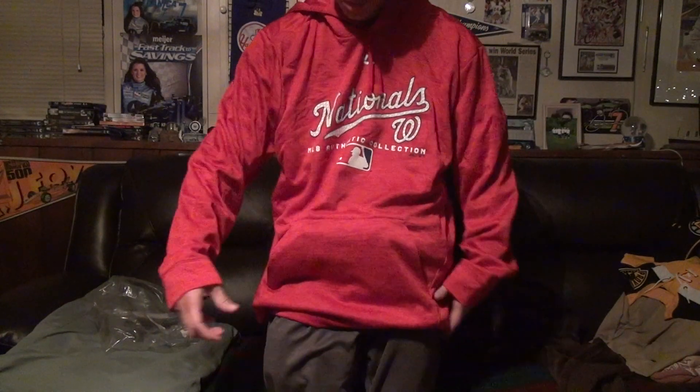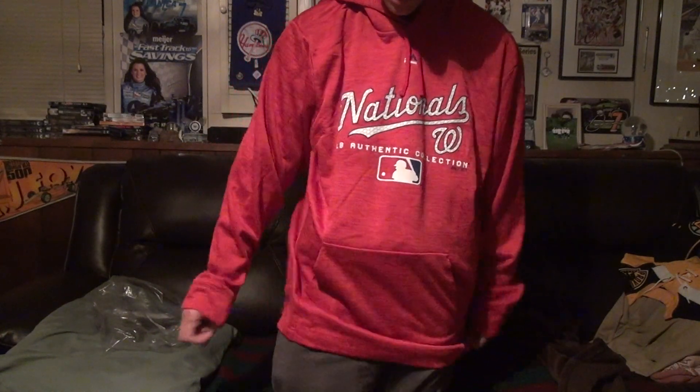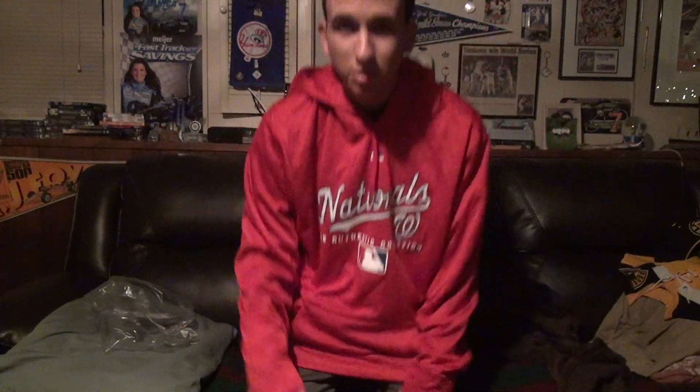Voila, see? A little big, but it doesn't really matter to me. The bigger the better — covers more of your body and you stay warmer. I'm actually impressed with this, I like it. There's a streak everywhere. It's going to go well with the Nationals hat and the jersey I have.